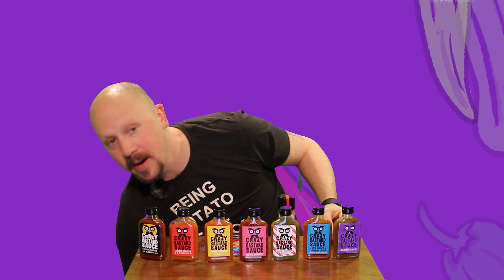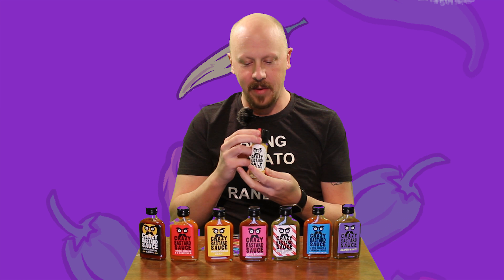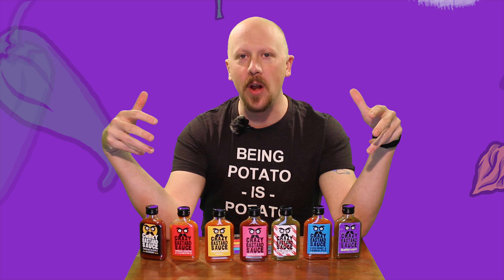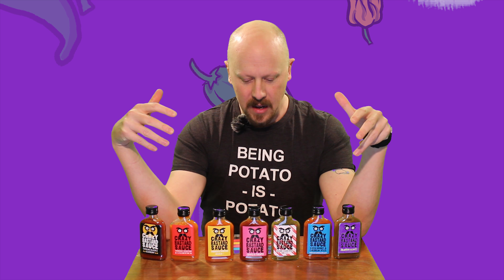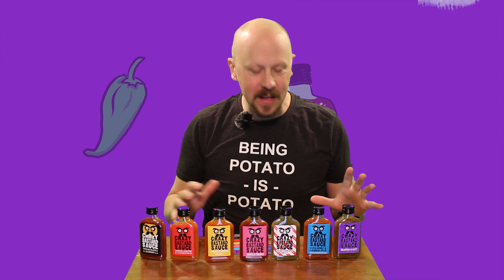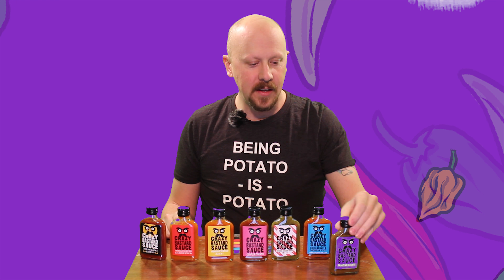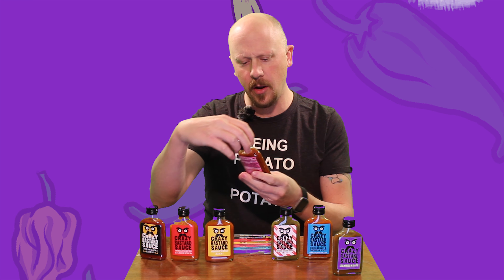We have got the Crazy Bastard Scotch Bonnet and Caribbean Spices. I think I've got their entire store in this. We've got the Crazy Bastard Chipotle and Pineapple, Habanero and Tomatillo, Trinidad Scorpion and Clementine, Carolina Reaper and Blueberry, Cayenne and Cajun, and the Jalapeño and Date.